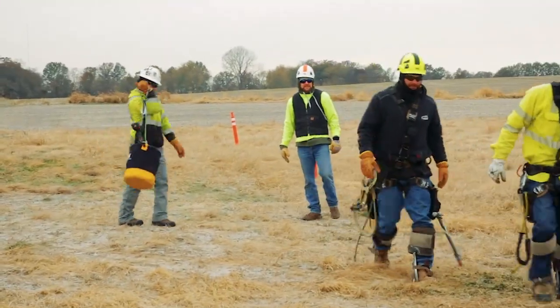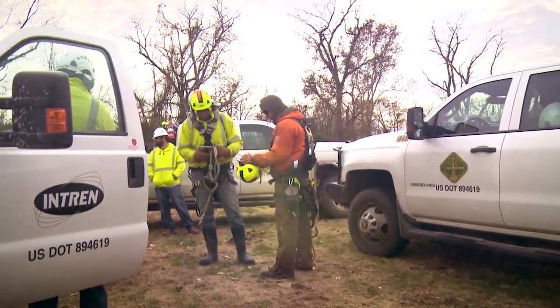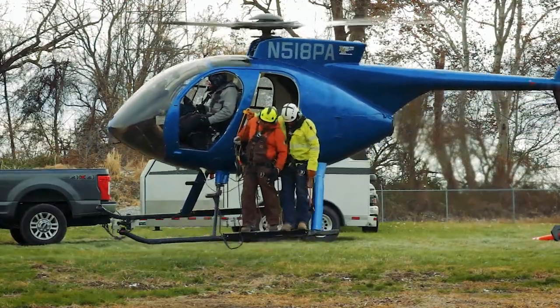We invested a lot of time in training up front from a safety and production standpoint to make sure that we were adequately set up to perform the work and to try to minimize site restoration and damage on their transmission right-of-ways.